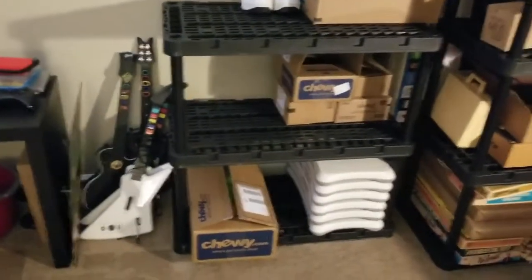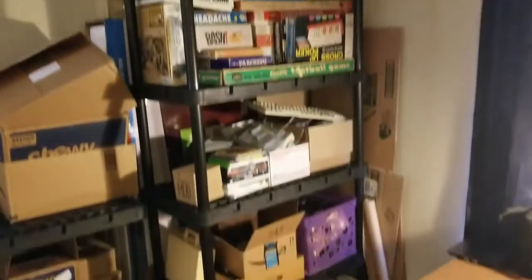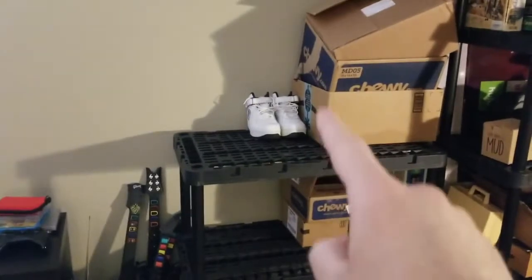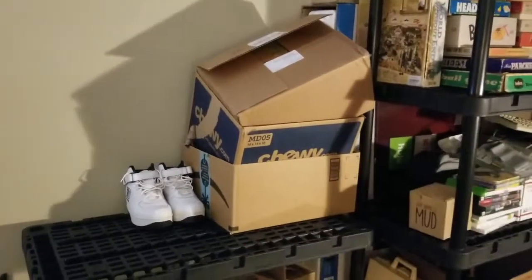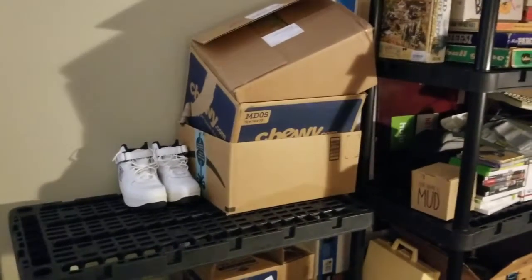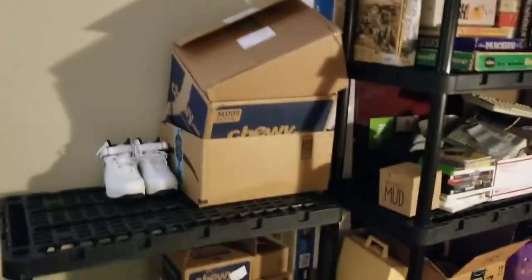So the plan for this shelf is: this shelf is stuff that needs to be listed, and this shelf is stuff that is currently listed. Obviously that's not true right now because these shoes aren't listed, the Wii boards aren't listed — I don't have any boxes for them. I have photos of those, I just can't find a good box. I was going to put them in a large flat rate and I was like, that's way too expensive. These boxes right now are just too big; I'm probably going to throw them away.